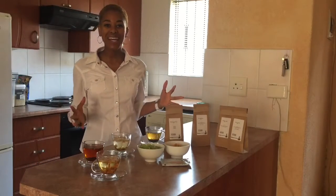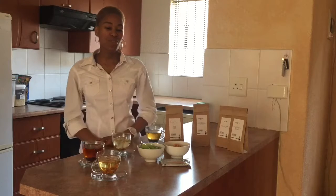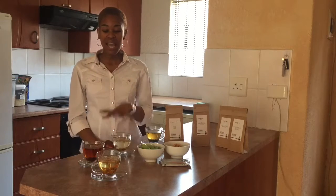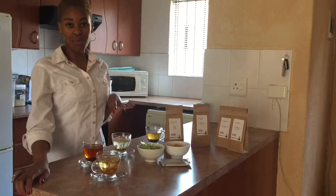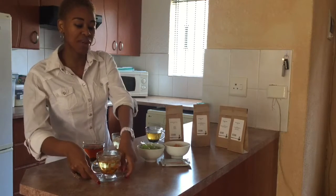Good day everybody, my name is Mpudi Junior, and today I decided that I want to share with you my favorite kinds of teas from Tea Merchant. I buy four kinds of teas from Tea Merchant and I want to share them with you. The very first one that I'm going to start with is this one over here.